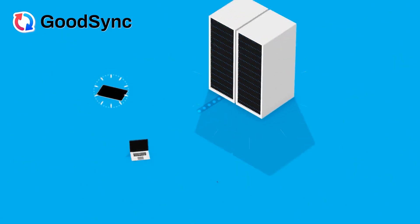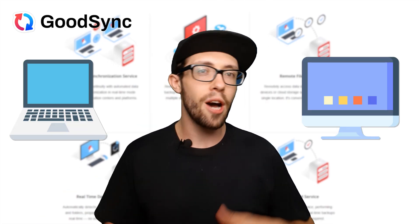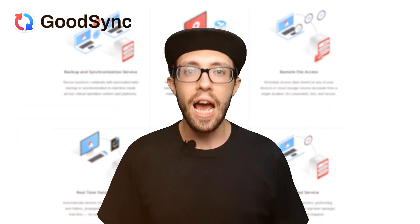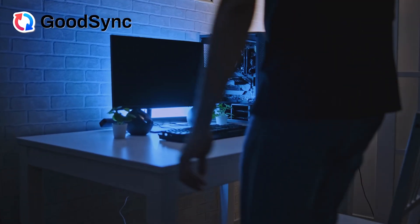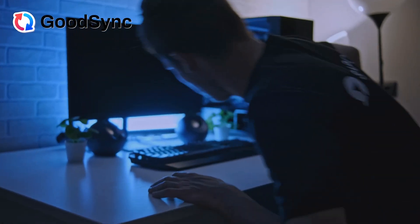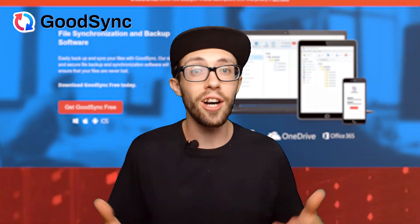One of my favorite things about GoodSync is how it automatically syncs my files. I work on a bunch of devices — a laptop, desktop, and sometimes even my phone. Having everything up to date all the time is such a relief. I can start working on a document on my laptop in the morning, then switch to my desktop later in the day without worrying if I'm working on the latest version. GoodSync handles that seamlessly, which is awesome.